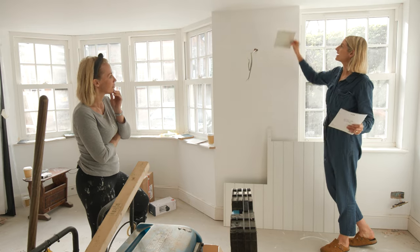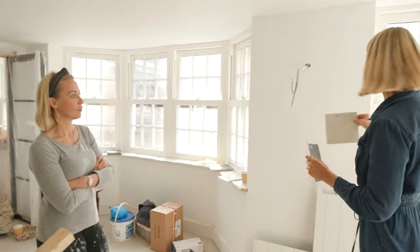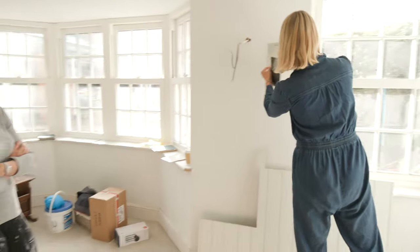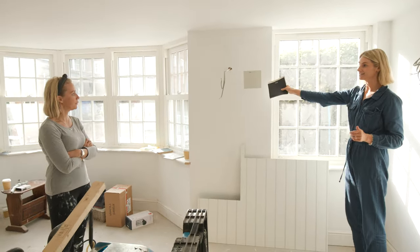That one is going everywhere. The thing I love about the samples is you can move them round — here obviously is in the shadow, and you can then move it round to see what it looks like in the light. Literally you just peel and stick them off and then stick them onto the wall, and then we know that one's for here. Really smart.